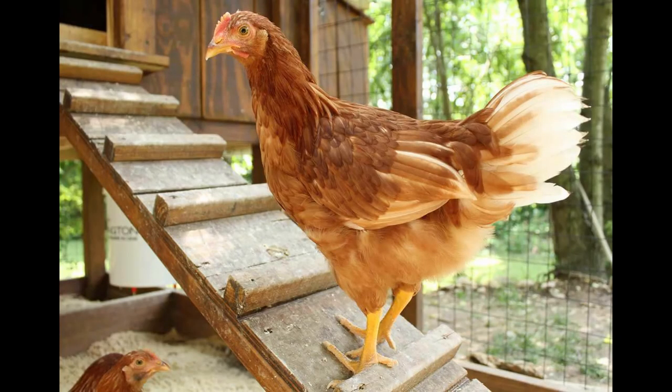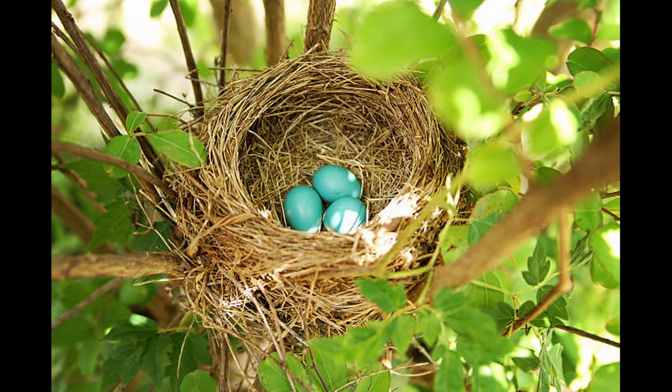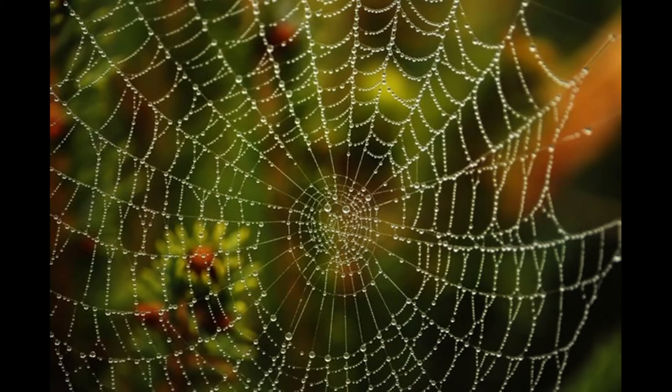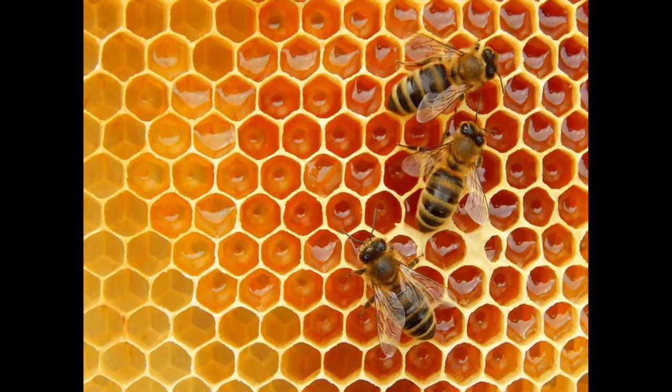I would like you to go and look outside and see if you can spot any animal homes. Maybe there's a nest in a tree or a spiderweb. Perhaps you can see an anthill or maybe some bees in their hive. Next time we will look more at the names of animal homes. Goodbye!